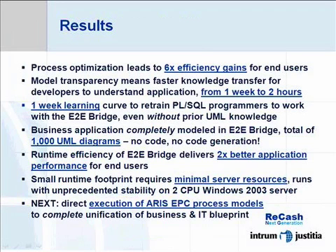The results we have obtained so far are quite impressive. Overall, we have achieved our objective to optimize our process performance quite substantially. First measurements indicate that we have obtained a factor of 6 in performance improvements.